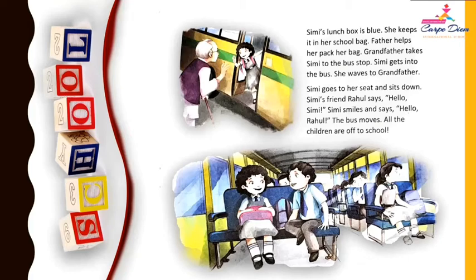So, whenever you meet your friend, what do you have to say at that time? Say hello and always greet your friend with a smile. At last, the bus moves and all the children are off to school.